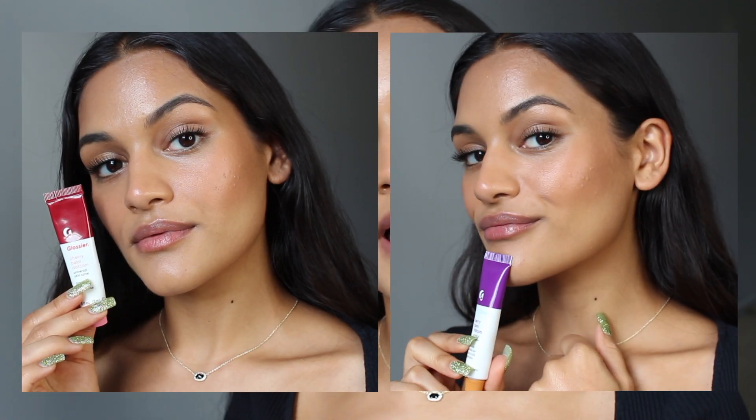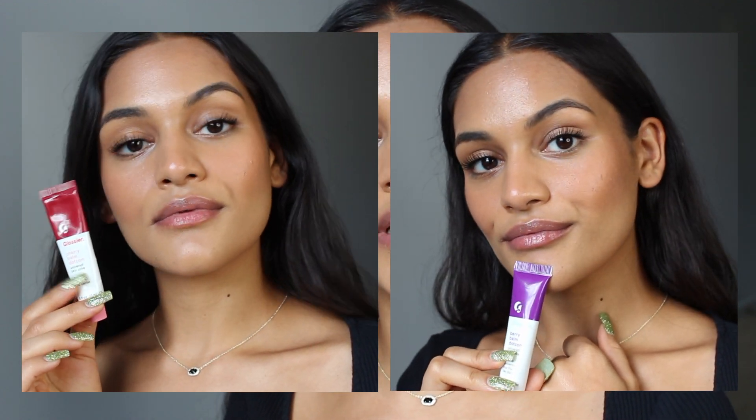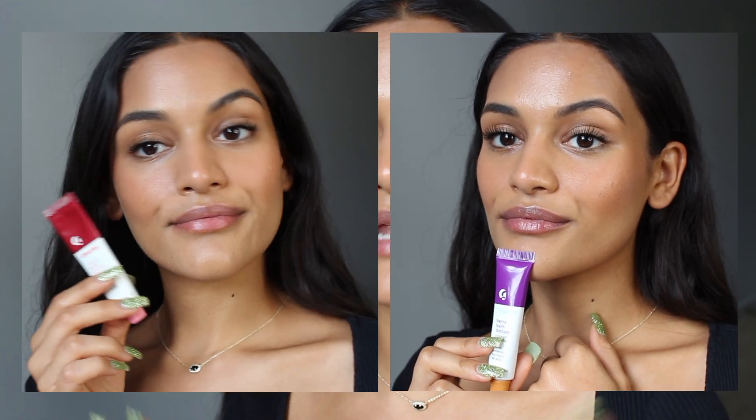But this one smells so good. It smells like a berry candy — not like a blueberry candy and not like a raspberry candy. It definitely smells like a true berry candy. I'll throw up some side-by-side clips of the berry and the cherry so you can decide which one you like better on my lips.